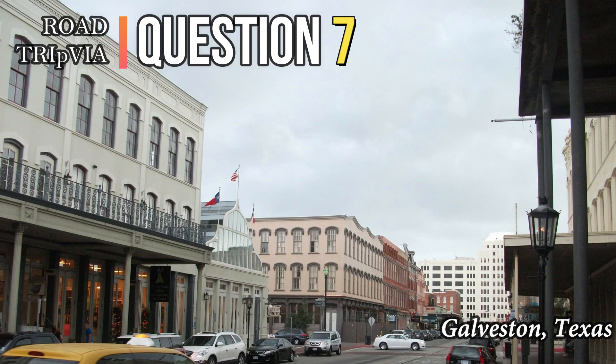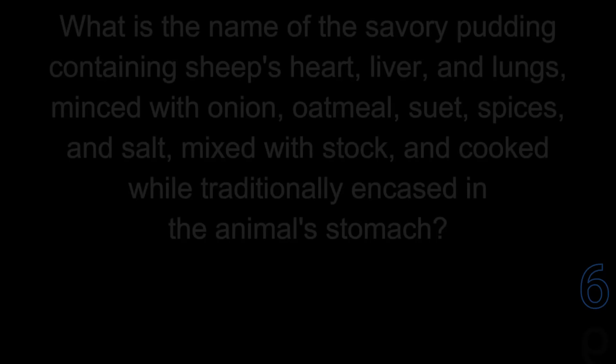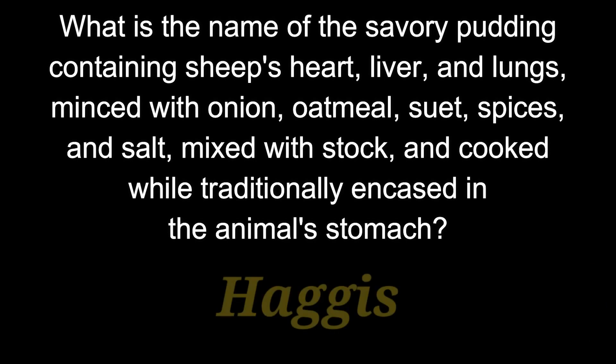Question number 7. What is the name of the savory pudding containing sheep's heart, liver, and lungs, minced with onions, oatmeal, suet, spices, and salt, mixed with stock and cooked while traditionally encased in the animal's stomach? It sounds savory. The answer is haggis.